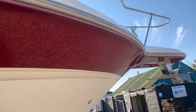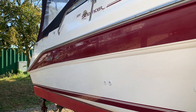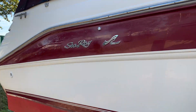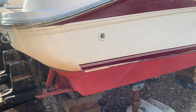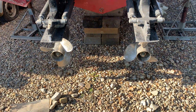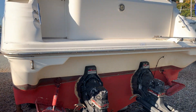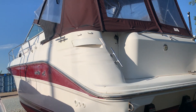Comes up a treat. We are here with the Sea Ray.